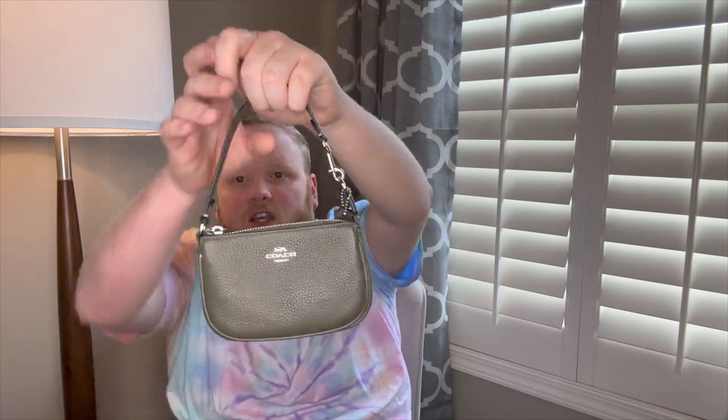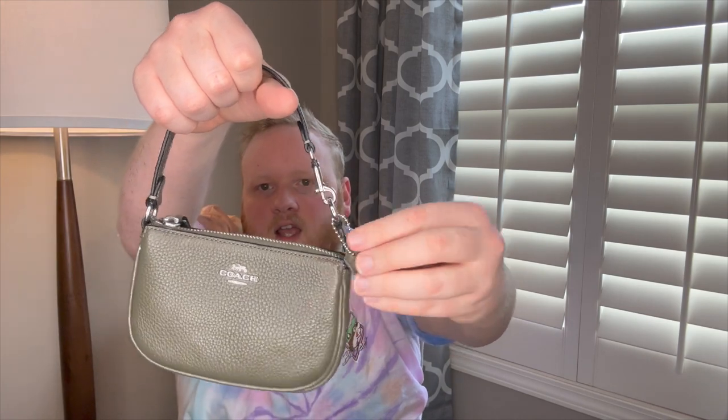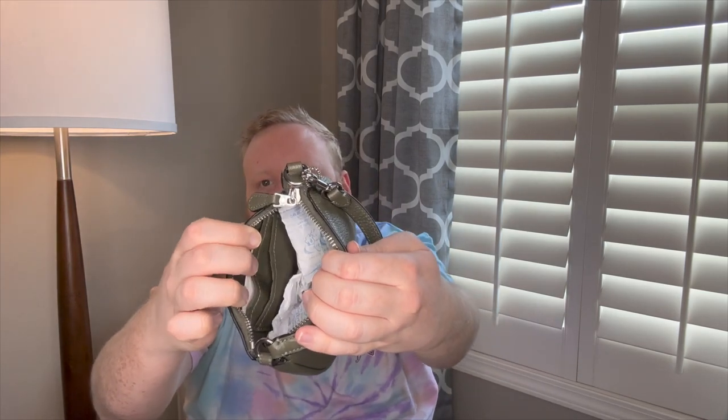Next are my smallest bags — these could also be SLGs. One is my Coach Nolita 15 in army green. It can be carried as a wristlet, a little top handle bag, or on the shoulder, and comes with a mini Coach hang tag. The inside has the same configuration as my corner zip pouches — a few card slots and an open area. I also have the Nolita 19 in black pebbled leather with gold hardware and the same configuration. I don't use the larger one very often but it's a bit more functional. I think I paid about $60 for the smaller one and $70 for the larger.